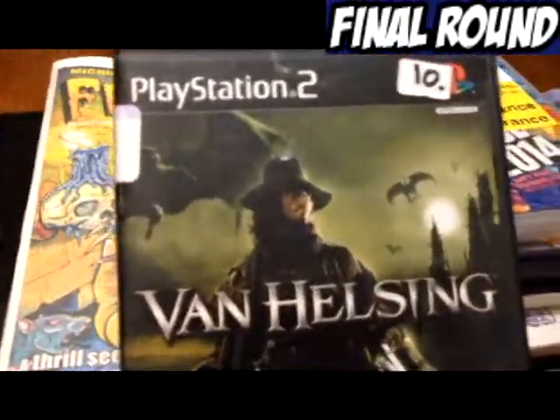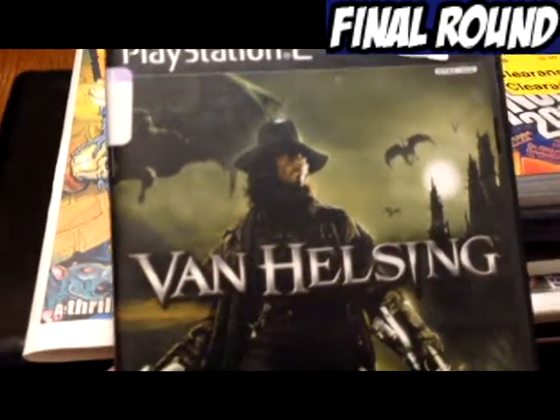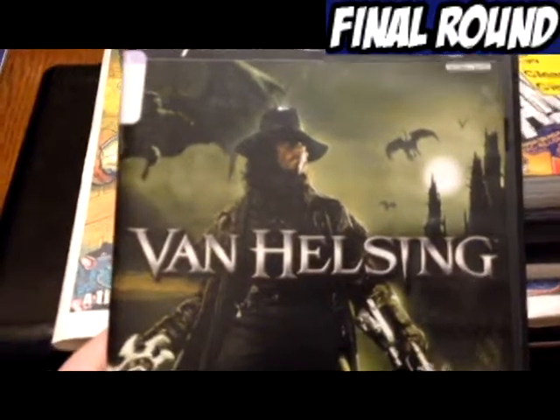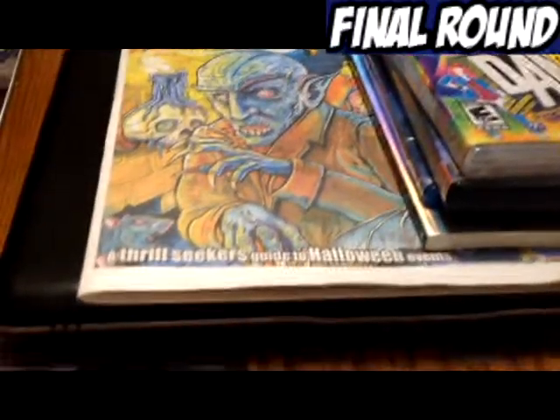This one I bought because I enjoyed playing it with my little brother. It's Van Helsing for the PS2 — it was a lot of fun for me and him. These two games both came from the Goodwill, and I got them for $1.50 each.